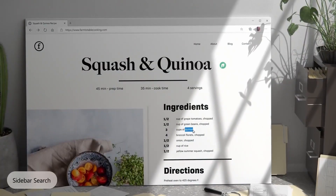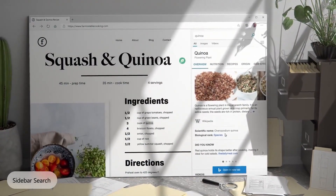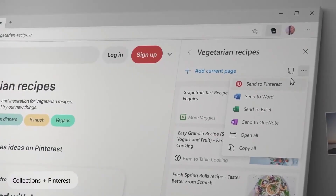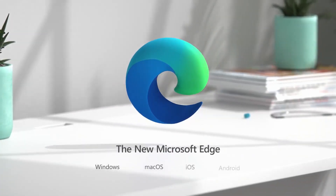Microsoft have also teased vertical tabs, which lets you stack tabs at the side of the window instead of across the top. They're also looking at a sidebar search function that lets you search the web without leaving your current page — you can highlight text and click to search in the sidebar. And something likely to be popular is Pinterest integration. Let's get into five more top features in Edge.